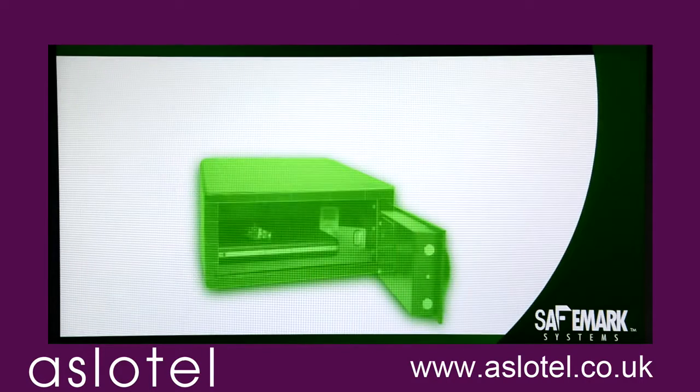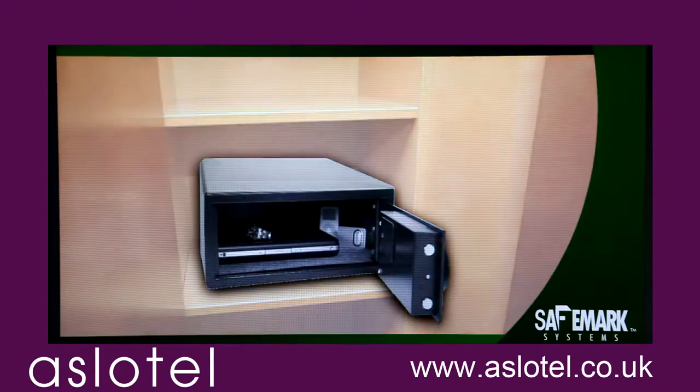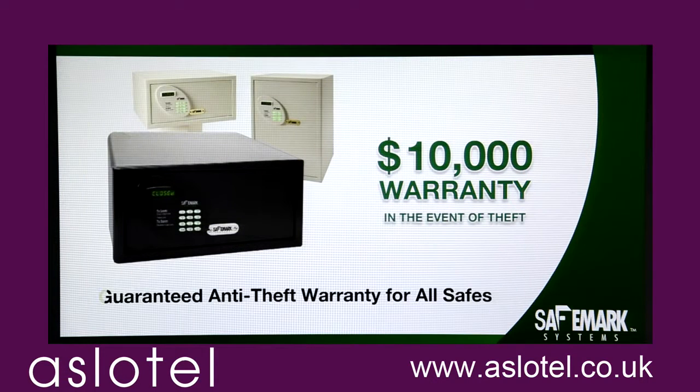SafeMark Systems. We design and build safes specifically for laptop computers and other precious valuables. And we're so sure of our products' quality, each safe carries a $10,000 warranty if something's stolen.